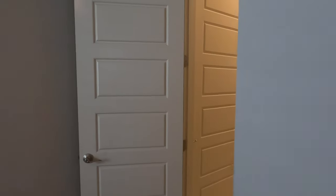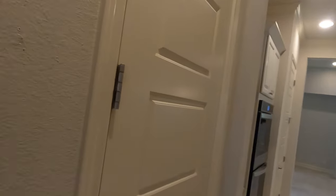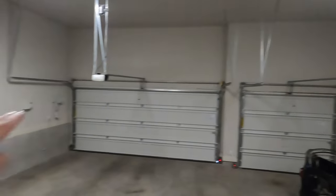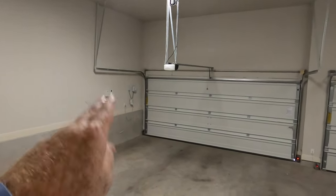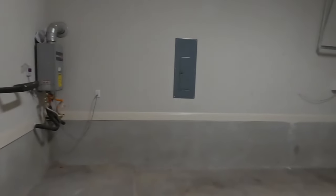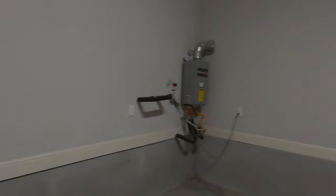Pretty decent-sized closet. Like I mentioned, it is a three-car garage. It's not the biggest three-car garage I've seen, because if you look at the little side where the door's at meeting the wall, that's pretty close to the wall. But it's not the biggest three-car garage, but you can definitely put three vehicles in. We do have a tankless water heater and plumbed for water softener. Nothing too exciting about this three-car garage, but now you've seen it.